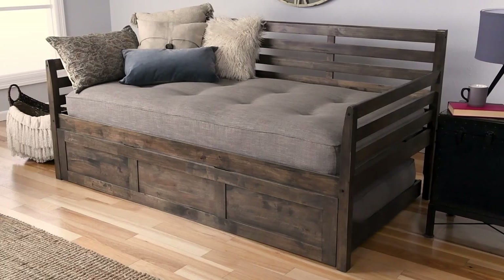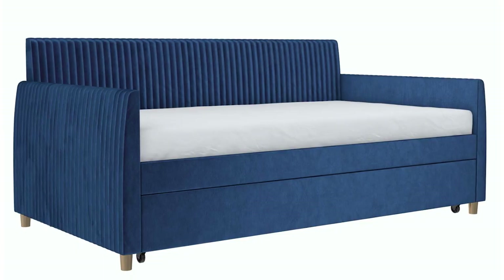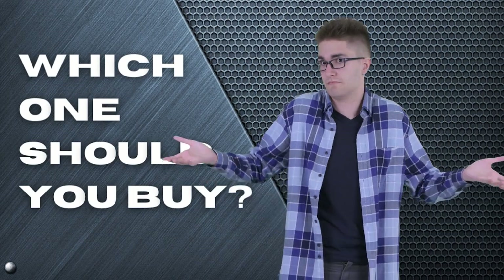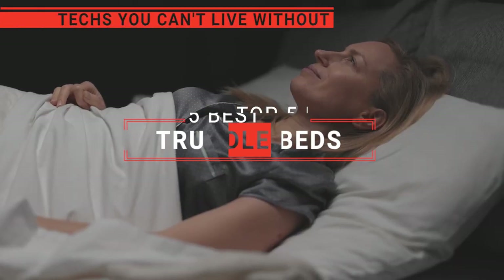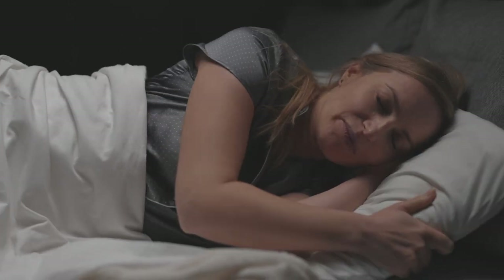The Beds King All-in-One? The Kodiak Furniture Boho or DHP Manila? Perhaps the Mr. Kate Daphne or the Zinus Suzanne? Which one should you buy? In this video, we will be looking at the top 5 trundle beds available on the market today and will tell you which one is best for you.